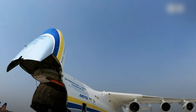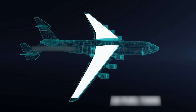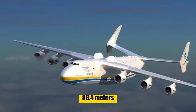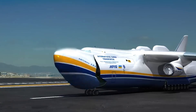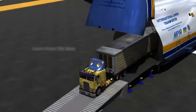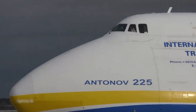Its remarkable capabilities included transporting objects once deemed impossible to move by air, like 130-ton generators, wind turbine blades, and diesel locomotives. The aircraft had a length of 84 meters, a wingspan of 88.4 meters, and a height of 18.1 meters. Powered by six turbofan engines, its cargo hold measured over 43 meters long, capable of holding up to 190 tons. The flight deck accommodated a crew of six, with features like beds for crew rest during long-range missions.